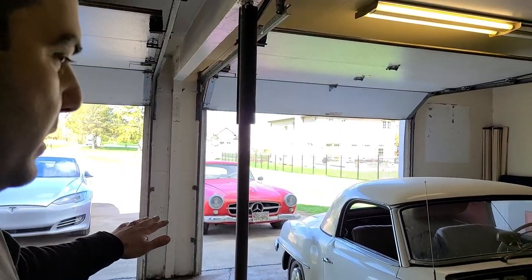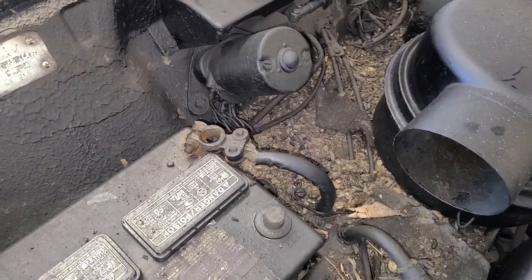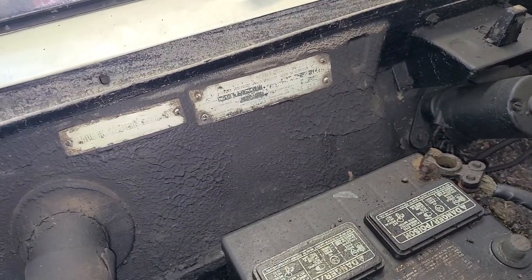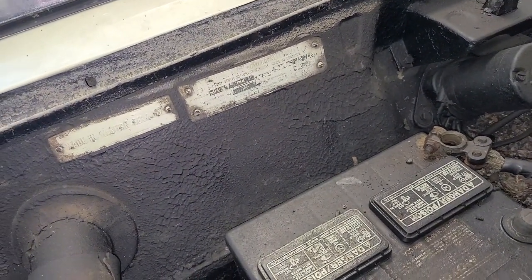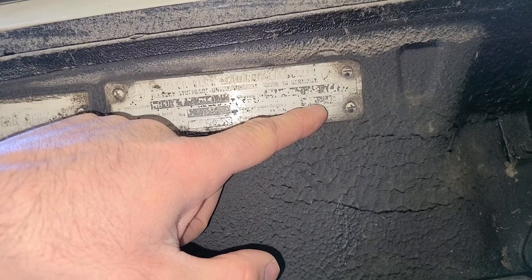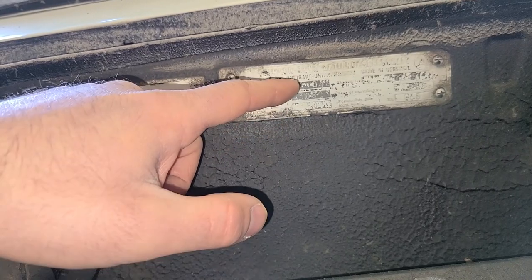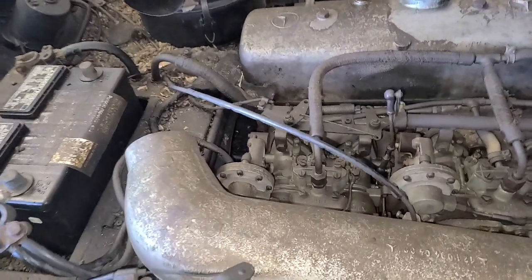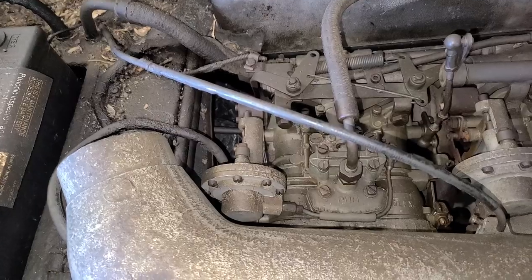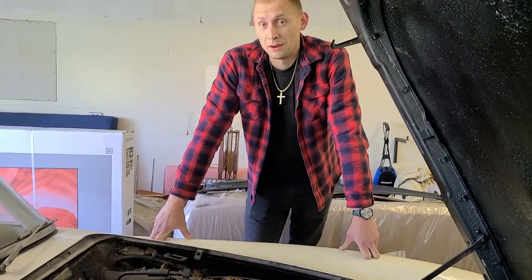The white one is believed to be a 1957 and the red one is definitely a 1957 — both are 190 SLs. This is quite the barn find. You know it's legit when there's this much grime under the hood. Looking at the engine, this is a four-cylinder with what looks to be two Solex carburetors, and everything looks completely untouched.